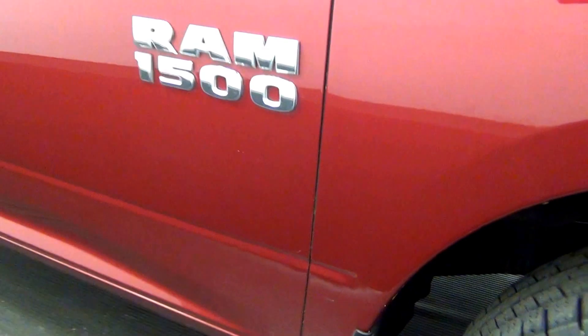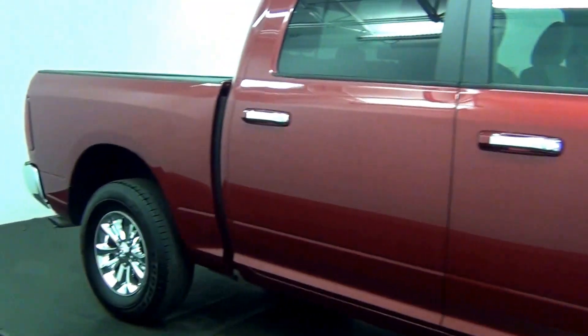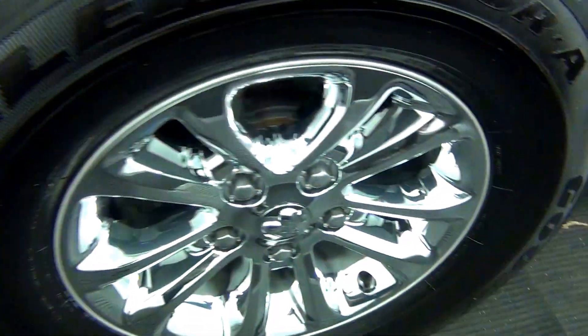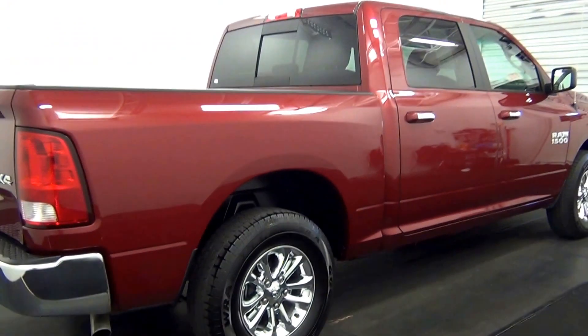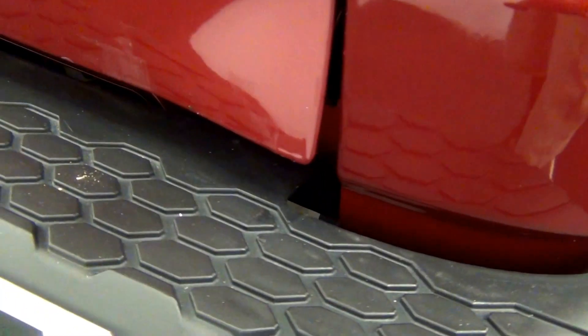Scratch here, scuff mark here, scuff mark here and here. Slight damage here.